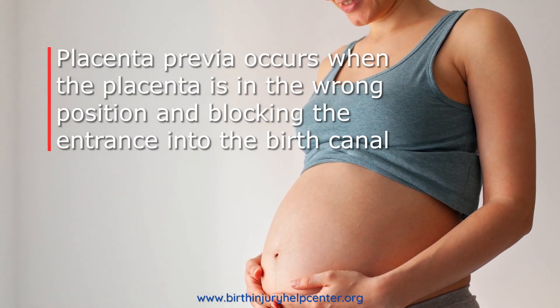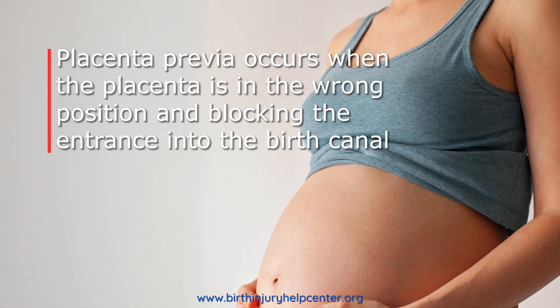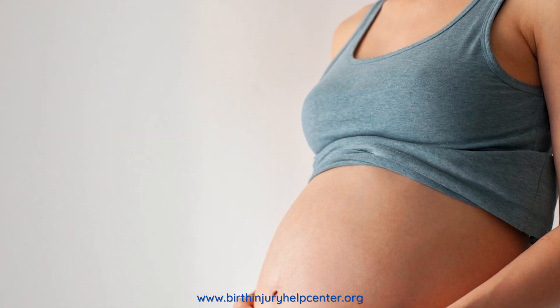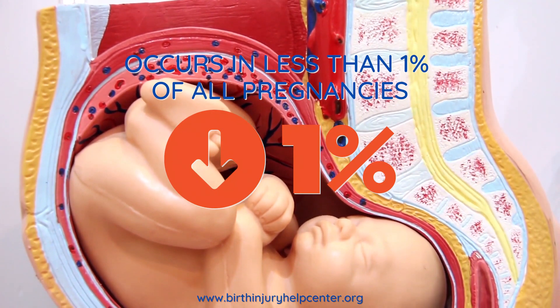Placenta previa is a rare complication that occurs when the placenta is positioned abnormally and blocks the entrance to the cervix. Placenta previa is a rare complication, occurring in less than 1% of all pregnancies.